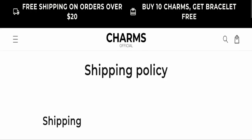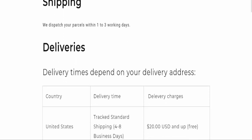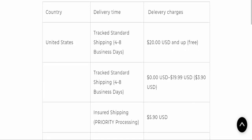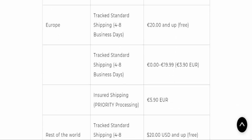Next we will check the shipping policy of this website. Order processing time takes around one to three working days. Delivery time is mentioned country-wise, which you can check on the shipping policy page.